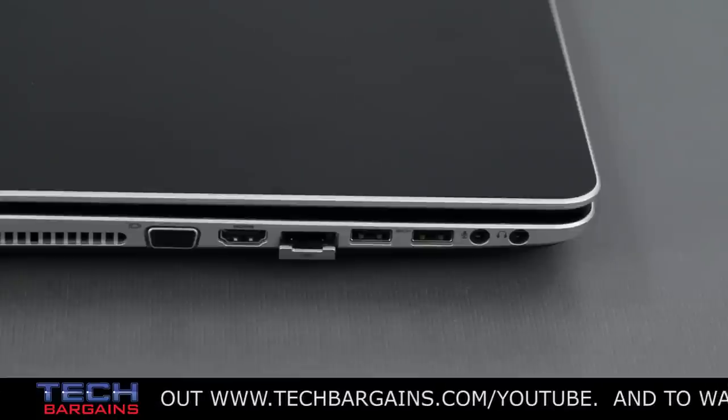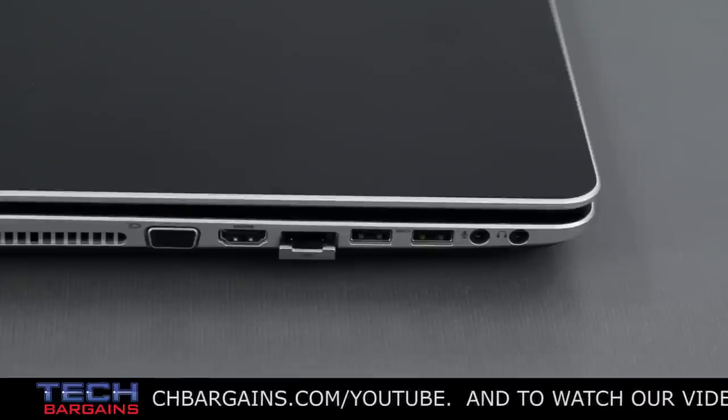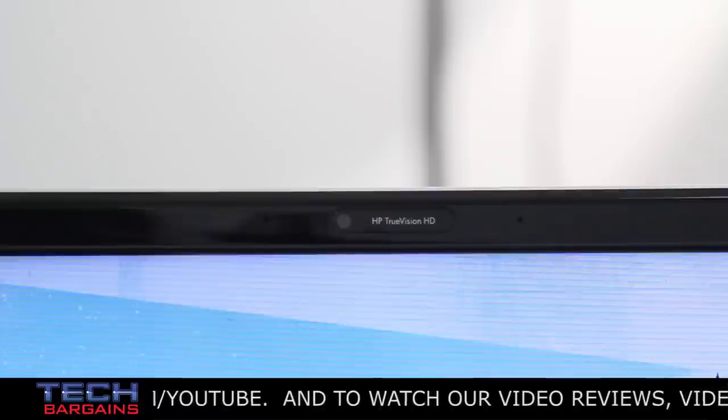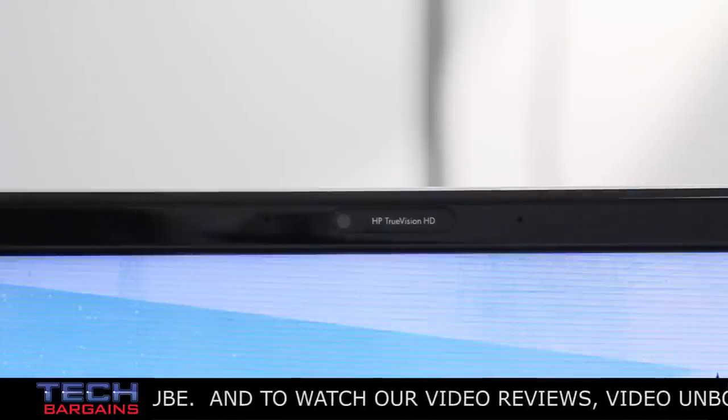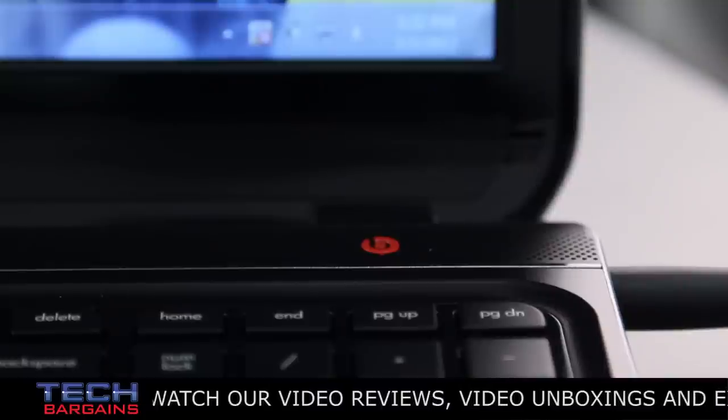This computer also packs three USB 3.0 SuperSpeed ports, as well as one USB 2.0 port and HDMI and VGA ports. Rounding out the system specs are an HP TrueVision HD webcam, Beats audio speakers and subwoofer, and full Wi-Fi support.